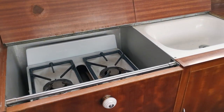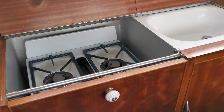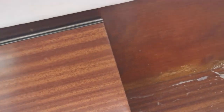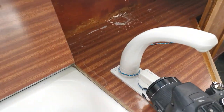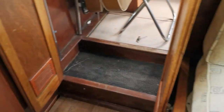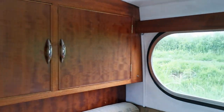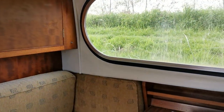On the standard starboard side we have the galley — two-burner cooker and grill, sink. Looking at the tap, it's cold water only, which means it probably doesn't have a calorifier.